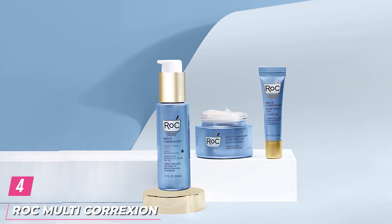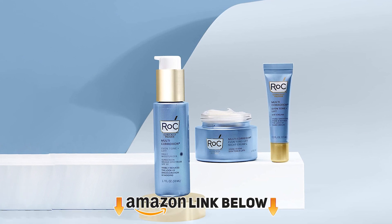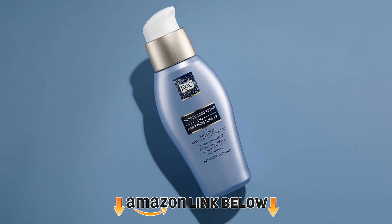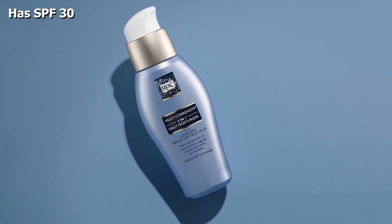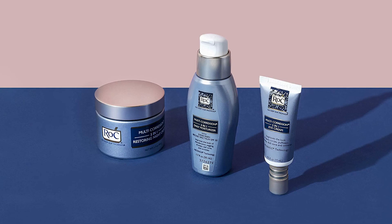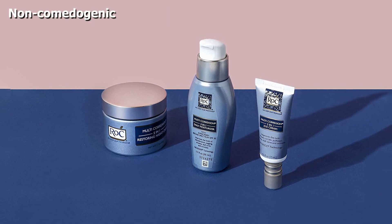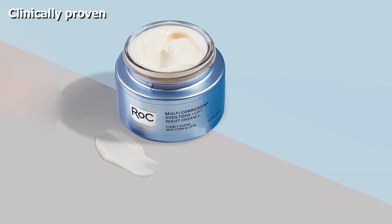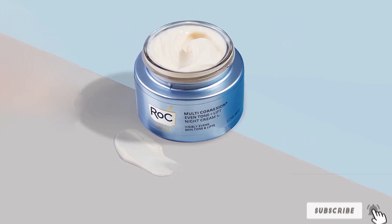Next, at number 4, we have Roc Multi-Correxion 5-in-1 Daily Moisturizer. It has a built-in broad spectrum SPF 30 to protect the skin from harmful UVA/UVB damage and prevent aging. It is powered by Roc's Hexal-R complex that fights the five signs of aging. It reduces dullness and keeps the skin firm and radiant. This innovative formula reduces age spots, fine lines, crow's feet, dark circles, and wrinkles while smoothing the skin tone. It delivers intense hydration to dry skin and leaves it soft and nourished.